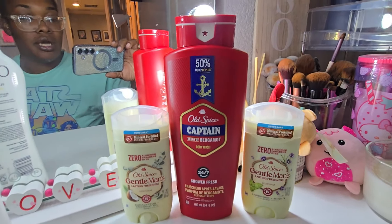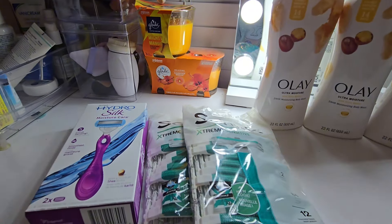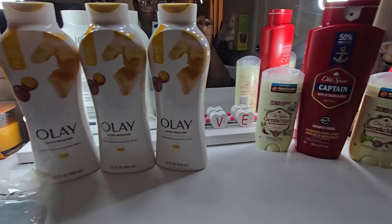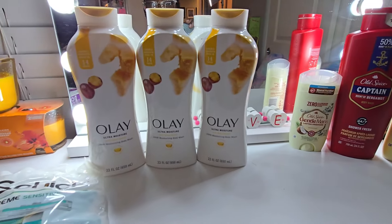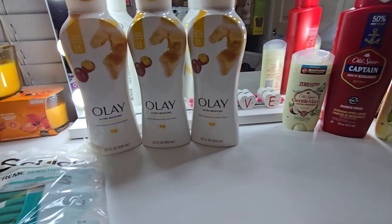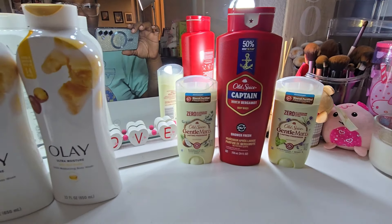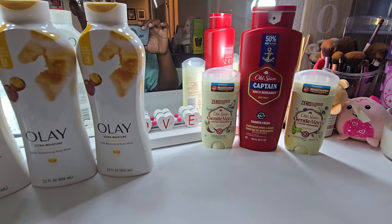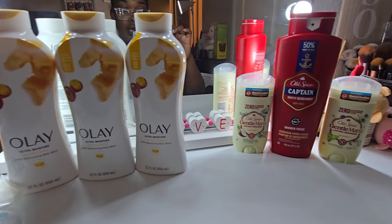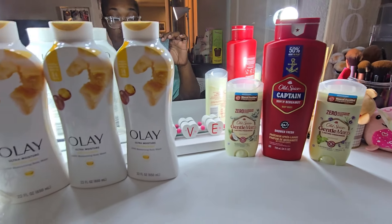The Olay and Old Spice are P&G products. When you spend twenty dollars on P&G products they give you a five dollar register reward. I did these in three separate transactions to make sure nothing messed up and so I could get both five dollar register rewards — do the Olay and Old Spice separately if you want these deals.